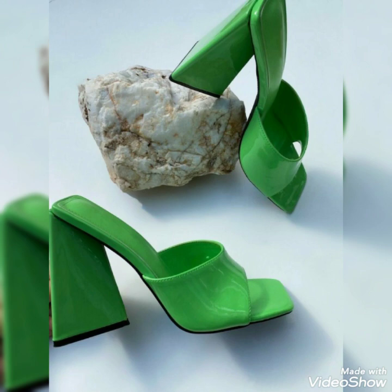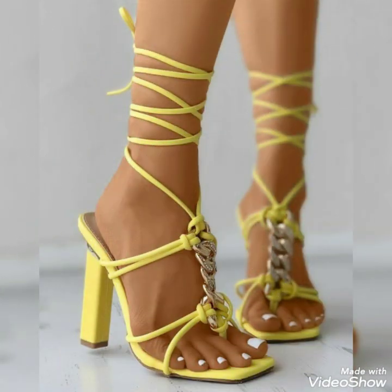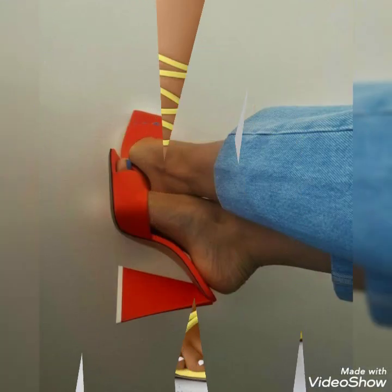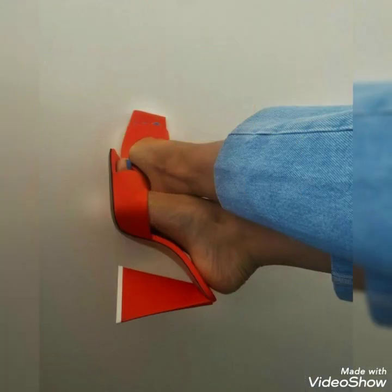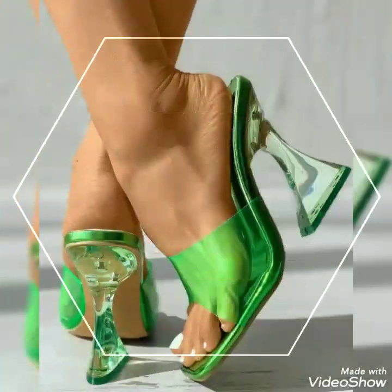Goodbye friends till the next video. See you soon with another beautiful video about high heel sandals for the ladies and girls to look beautiful and stylish. Thank you.